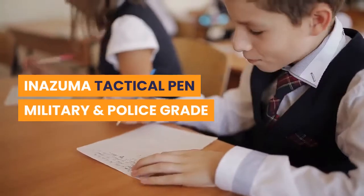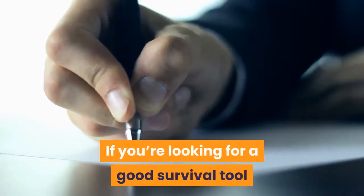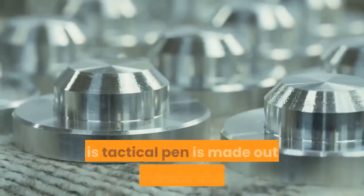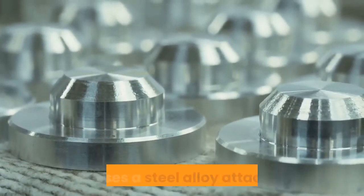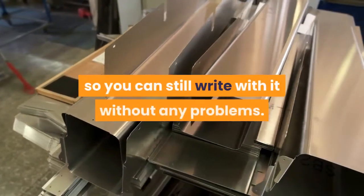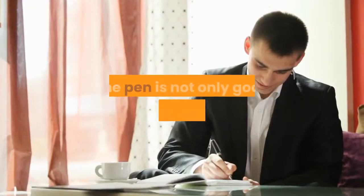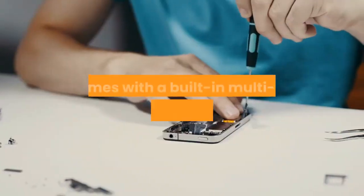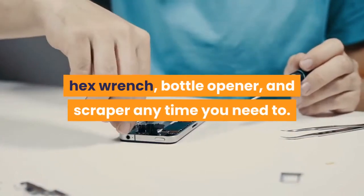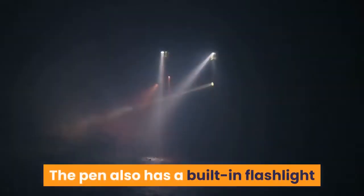Inazuma Tactical Pen Military and Police Grade. If you're looking for a good survival tool you can carry around in any type of situation, you should take a closer look at this tactical pen produced by Inazuma International. This tactical pen is made out of aircraft-grade aluminum, and it uses a steel alloy attack head. The aluminum casing keeps the pen's weight low, so you can still write with it without any problems. It comes with a built-in multi-tool including a screwdriver, hex wrench, bottle opener, and scraper. The pen also has a built-in flashlight you can use in case of emergency.